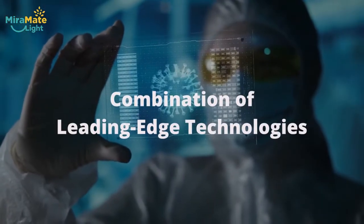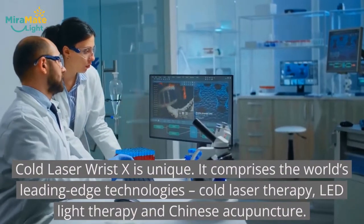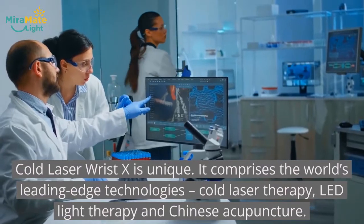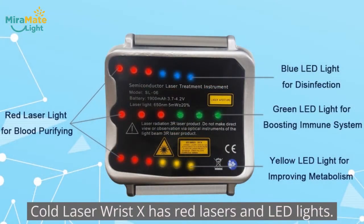Combination of leading-edge technologies. Cold Laser Wrist X is unique. It combines the world's leading-edge technologies: cold laser therapy, LED light therapy, and Chinese acupuncture. Cold Laser Wrist X has red lasers and LED lights.